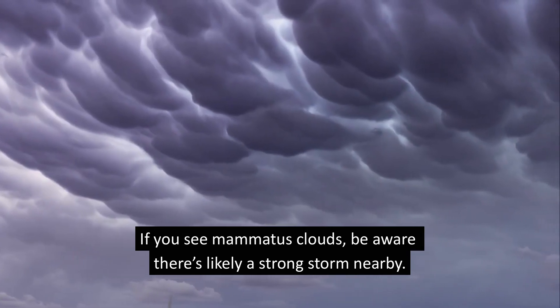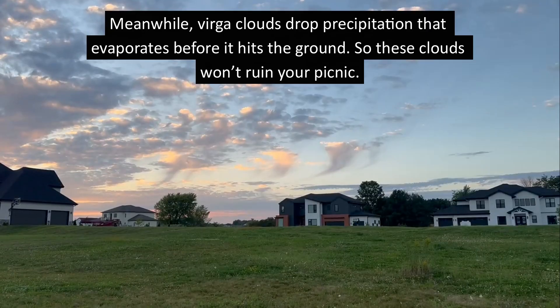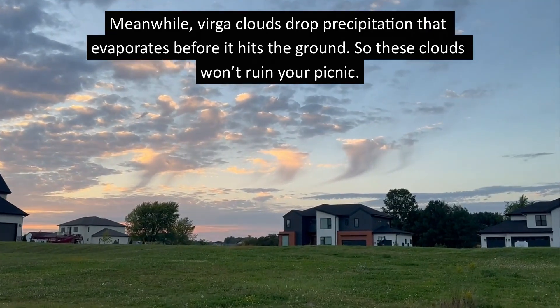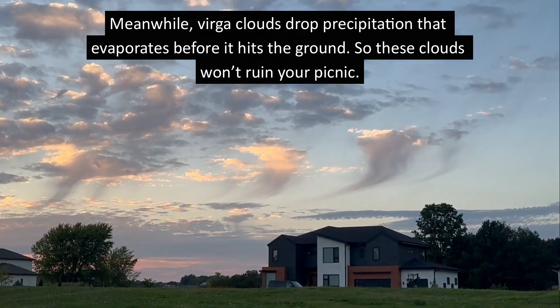If you see mammatus clouds, be aware there's likely a strong storm nearby. Meanwhile, virga clouds drop precipitation that evaporates before it hits the ground, so these clouds won't ruin your picnic.